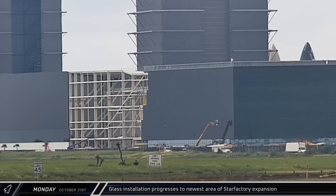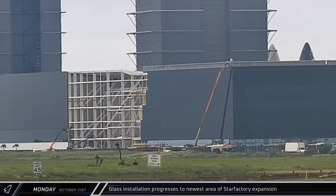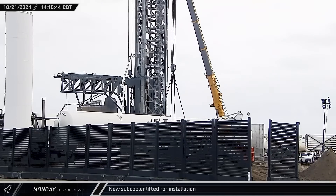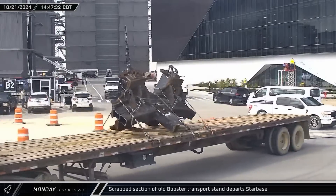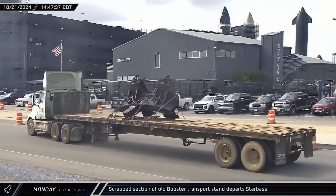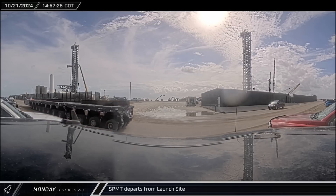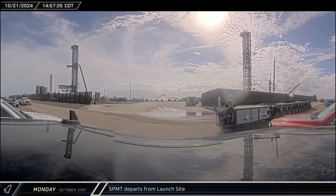That afternoon, crews continued to install windows on the facade of the under-construction Star Factory to Office Connector. At the launch complex, the crane was once again connected to one of the new sub-coolers, and this time it was lifted and installed on the near end of the tank farm. Later that afternoon, a scrapped piece of the old first-generation booster transport stand departed Starbase on a flatbed truck, and just minutes later, the SPMT that brought the sub-cooler departed the launch complex and headed up the highway towards the build site.